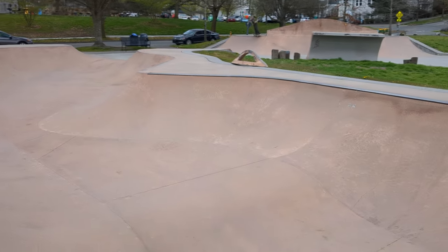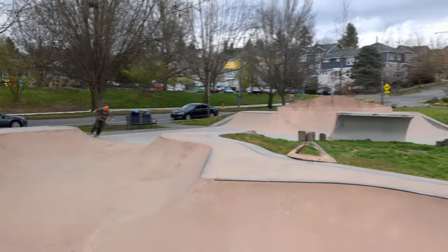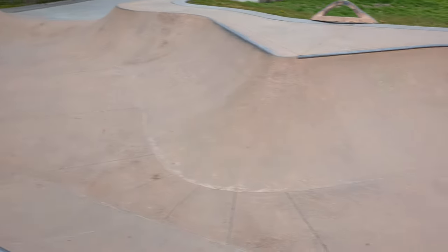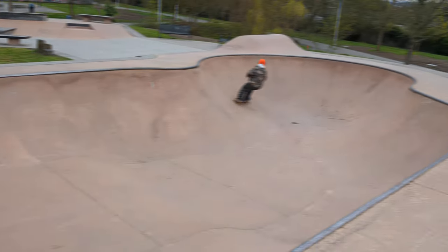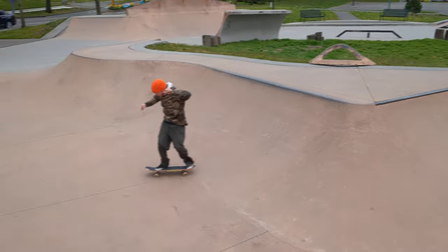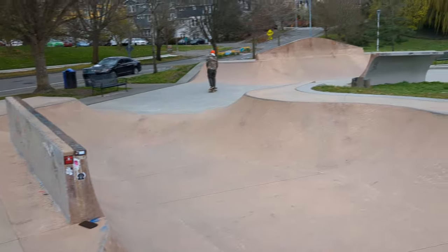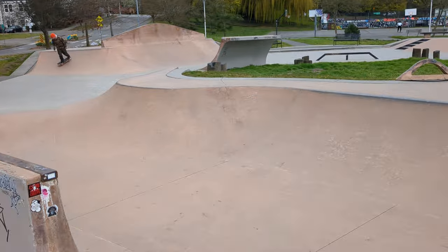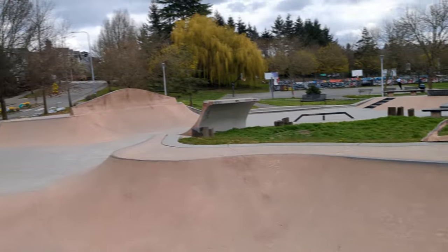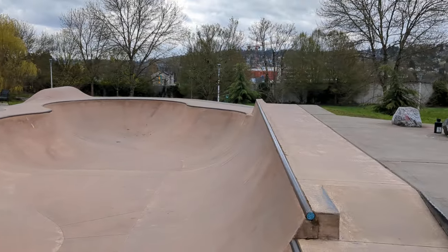I don't see lights, but there's street parking. I don't know about bathrooms. This guy's ripping it. This is a hype five — the entrance is just super fun. Judkins Park in Seattle. I have no idea when it was built.